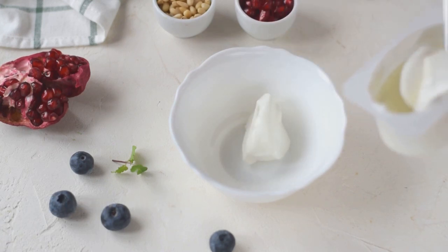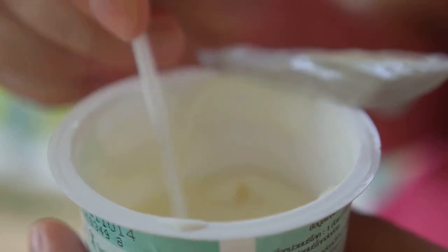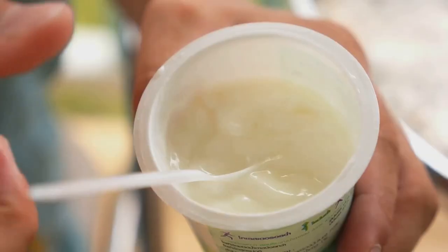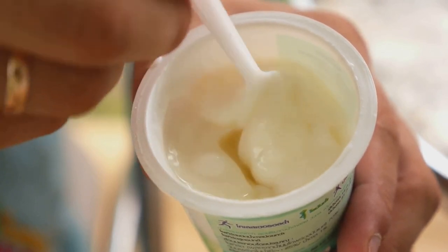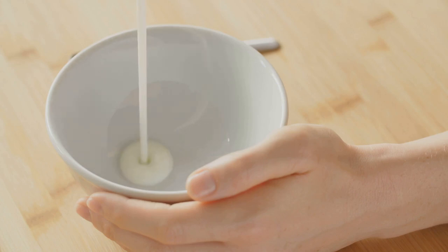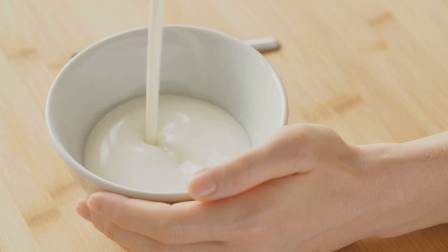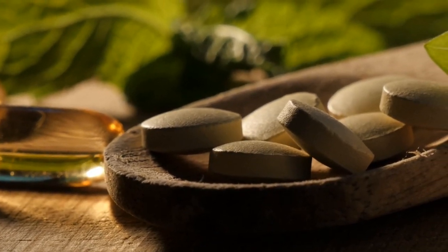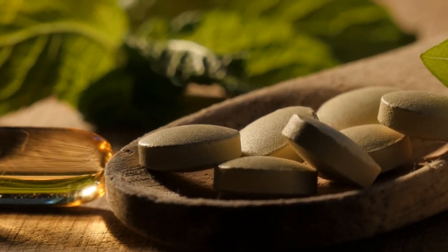Greek yogurt is an excellent dietary addition for those managing diabetes. It's high in protein, which helps in the slow digestion of meals and a more gradual rise in blood sugar levels. Additionally, Greek yogurt is lower in carbohydrates compared to regular yogurt, making it a better option for maintaining balanced blood sugar. The probiotics found in Greek yogurt are great for digestive health, helping enhance the immune system and reduce inflammation — a common issue in individuals with chronic diseases like diabetes.